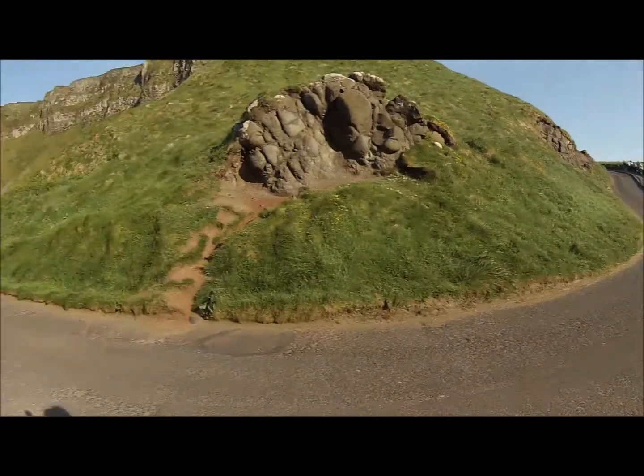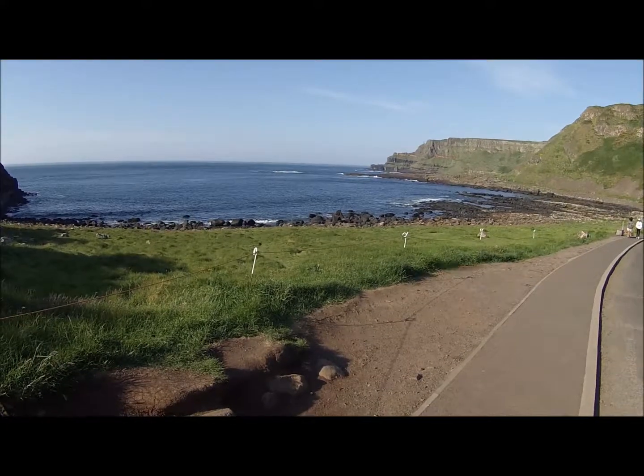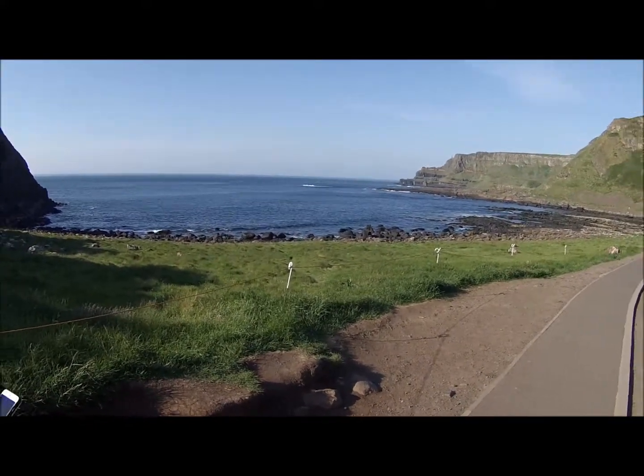Right, we'll get back to you when we actually get to the Causeway. Here we go — first view of the Giant's Causeway. We've got a bit of a breeze so audio is going to be poor as usual. Looks like a bunch of rocks from here — quite hexagonal rocks. Here we are, Giant's Causeway.